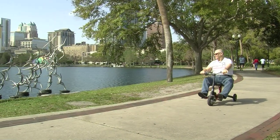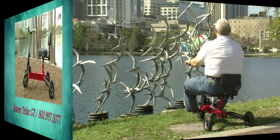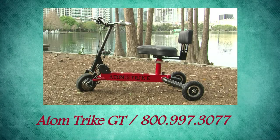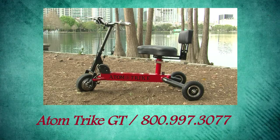So get out and enjoy life again, taking in the sights that you thought would never be possible with the Adam Trike GT. Call 800-997-3077 to order yours today and allow us to help you replace your limits with Boundless New Horizons.